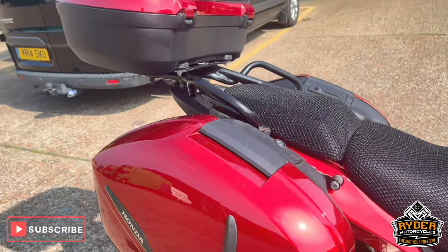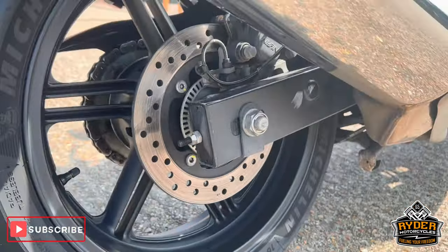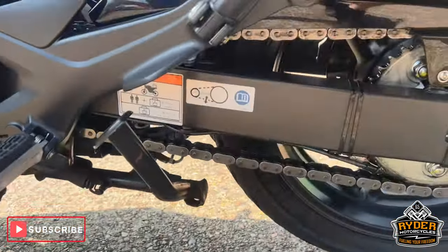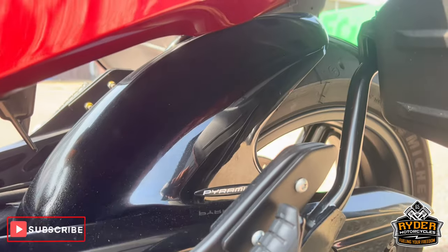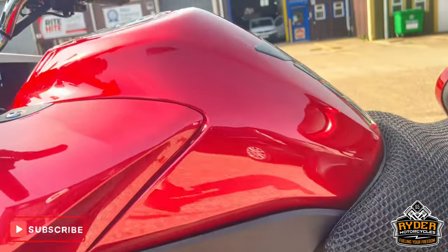Does also have the fitment for the panniers, so you've got two side panniers and the top hooks. Swing arm's all nice. On the left hand side, chain and sprockets all in nice condition. Also has a scum warrior on there. There's also a bit of a bigger hugger on the front. Really nice, all the plastics.